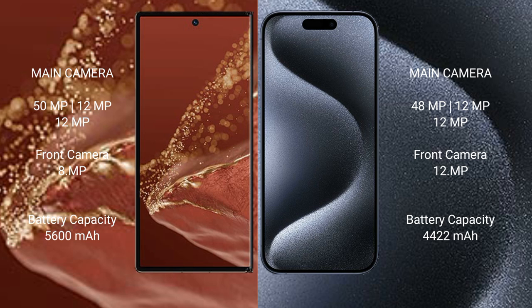Wahabamate XT Ultimate has a 5600mAh battery with 66W fast charging support. iPhone 15 Pro Max has a 4422mAh battery with 30W fast charging support.